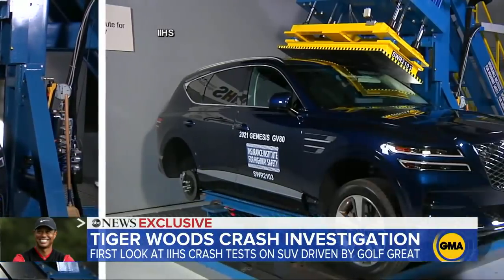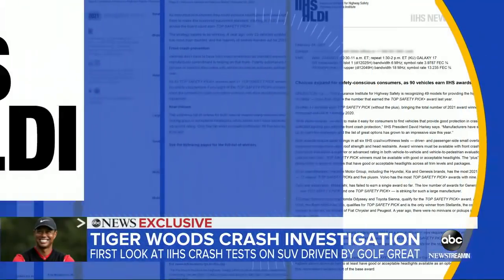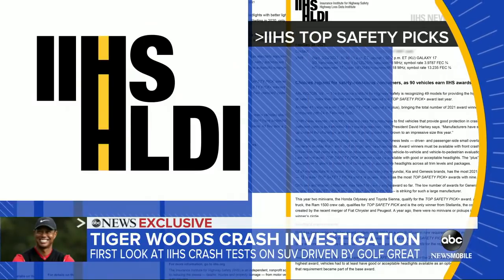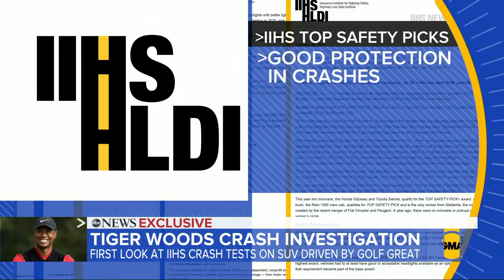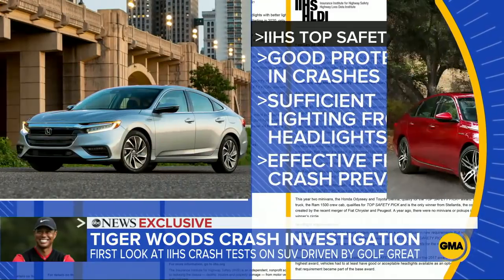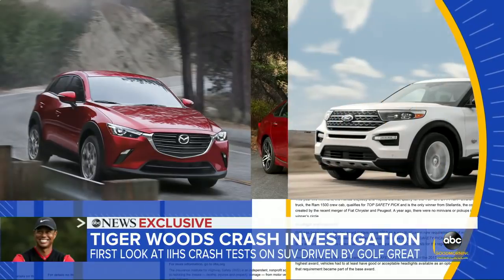Then there's what Genesis calls its reinforced passenger compartment. Here, the IIHS conducts its roof strength test — the roof seems to hold up. But it's not the only car getting high marks. The IIHS is now releasing a list of 90 top safety picks, which provide good protection in crashes, sufficient lighting from headlights, and effective front crash prevention — from the Honda Insight and Accord to the Mazda CX-3.